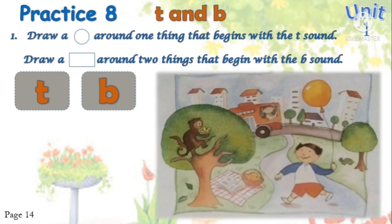We have three pictures: we have a building, we have a balloon, we have a boy. We also have a bucket, toys, and a book. Let's draw a circle around one thing that begins with the sound. Which one thing begins with the sound?